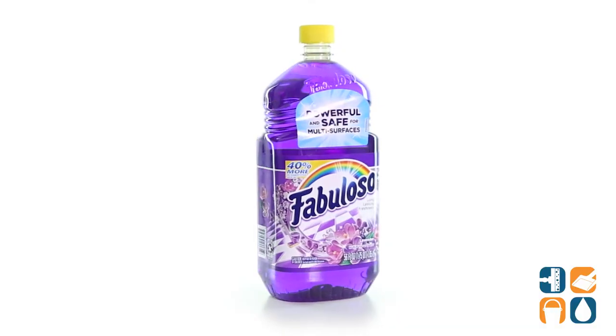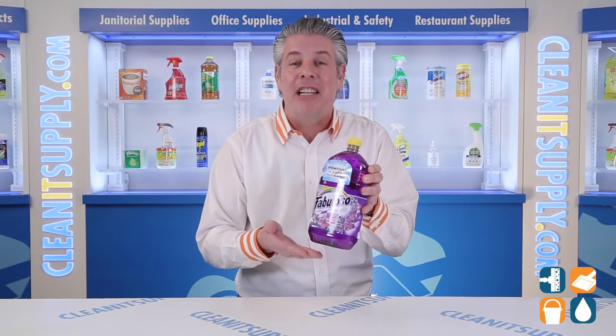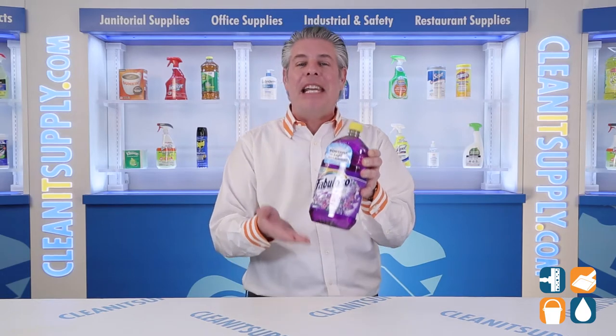Fabuloso Multi-Purpose Cleaner leaves a fresh scent that lasts up to 24 hours. The lavender fragrance leaves an irresistible scent your family and guests will notice.